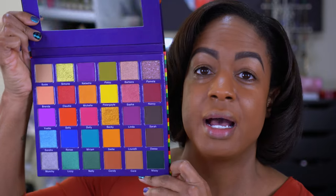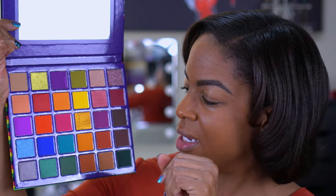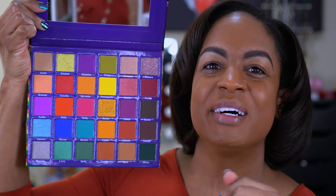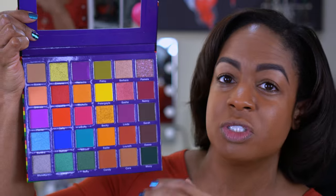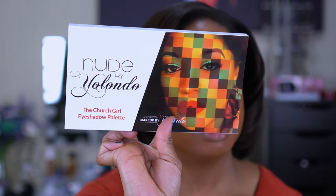Now that I'm done ranting, I'll show you guys what the package looks like. I think this palette is absolutely beautiful — I can't even fake it, it is gorgeous. I love the colors; the greens really spoke to me, but we're gonna do something different today. The palette itself is gorgeous and comes with a big mirror. I'm just disappointed with the customer service, and that makes a big difference in who I choose to do business with. This is the carton for the Nude by Yolando Church Girl eyeshadow palette.